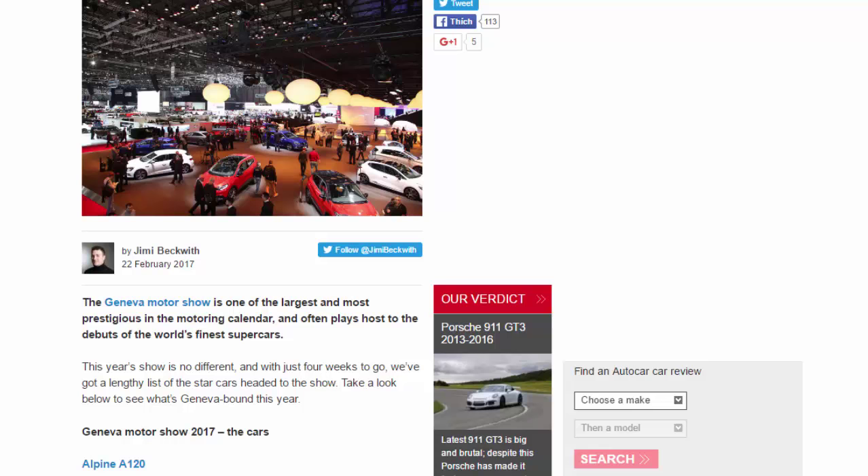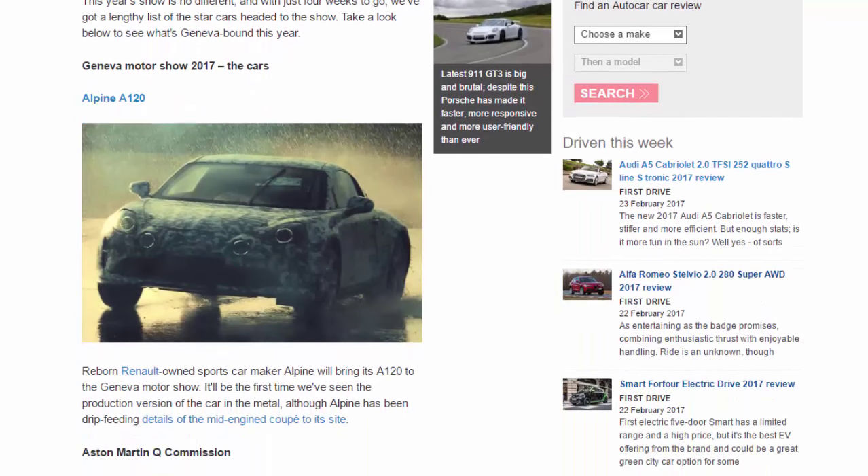Alpine A120. Reborn Renault-owned sports car maker Alpine will bring its A120 to the Geneva Motor Show. It'll be the first time we've seen the production version of the car in the metal, although Alpine has been drip-feeding details of the mid-engined coupe to its site.